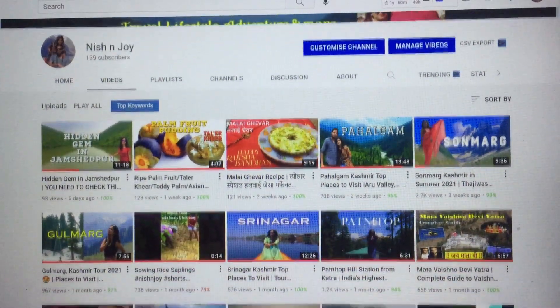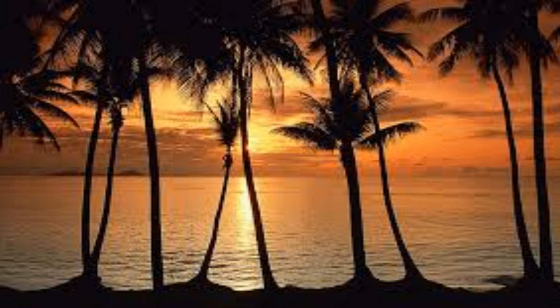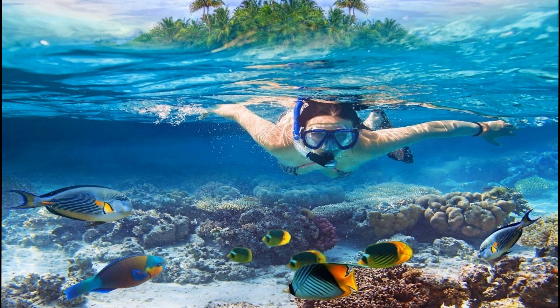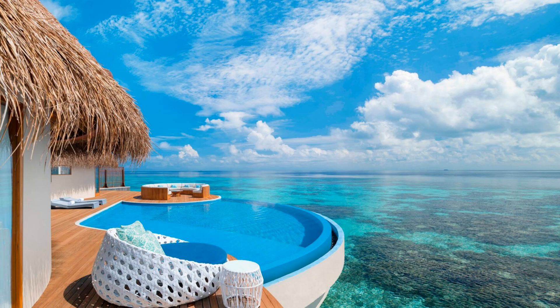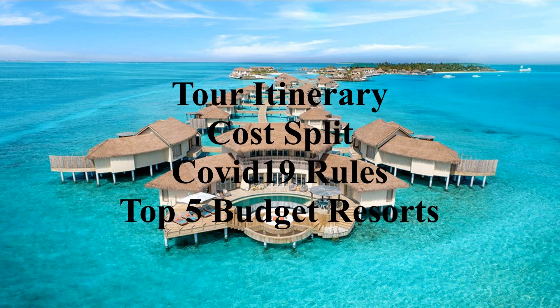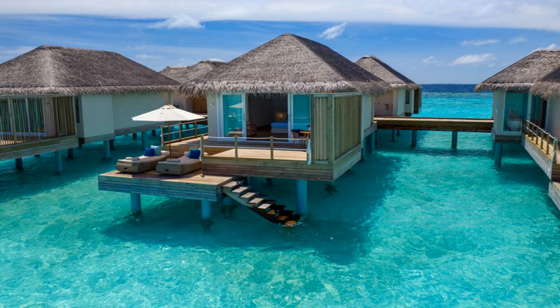Hello guys, welcome back to our channel. Home to sun-kissed beaches, swaying palms, sculpted coral reefs, luxury resorts and thrilling water sports, the tropical paradise called Maldives is a string of beautiful islands. In this video, we will take you through the itinerary of the trip, cost split of the entire tour in Maldives, the COVID mandatory rules, as well as top 5 budget-friendly resorts. So let's start this video to this dream tourist destination.